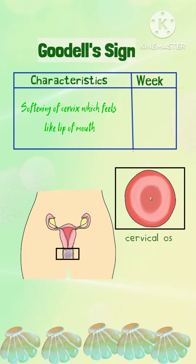Goodell's sign: It is the softening of the cervix, which feels like the lip of the mouth. It occurs by the 6th week of pregnancy, and also in patients who use oral contraceptive pills.